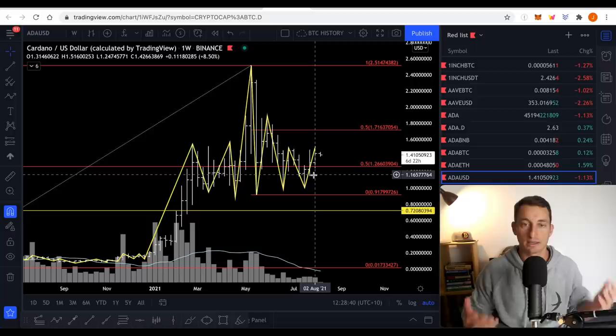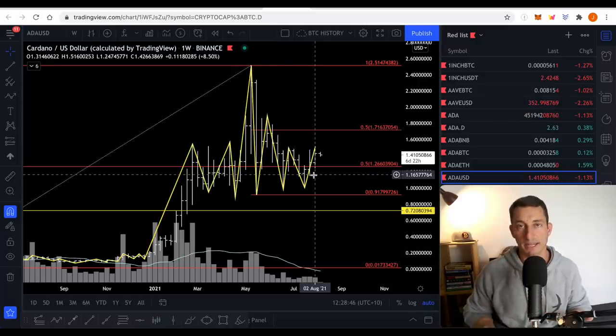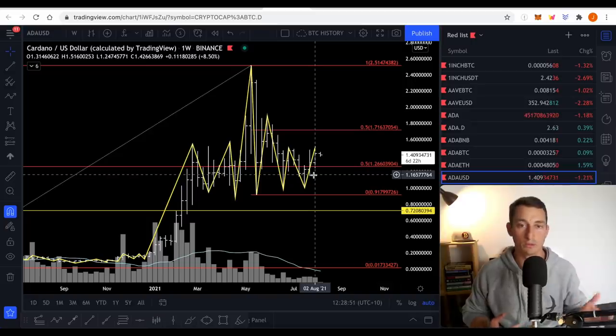Cardano is competing against Ethereum, Polkadot, and Solana. There are going to be a few winners — there's not going to be heaps of them. As we can hear from Raoul Pal, who was recently on Altcoin Daily, this is what he had to say.